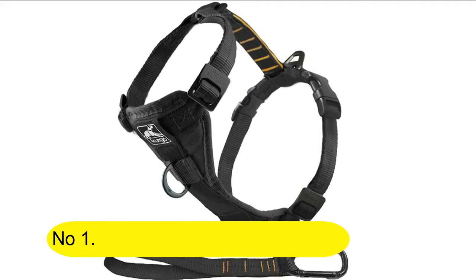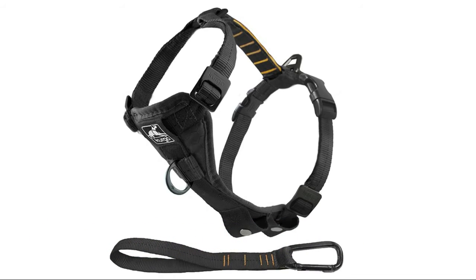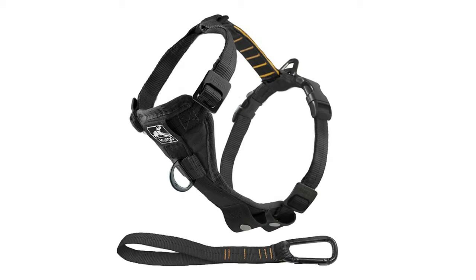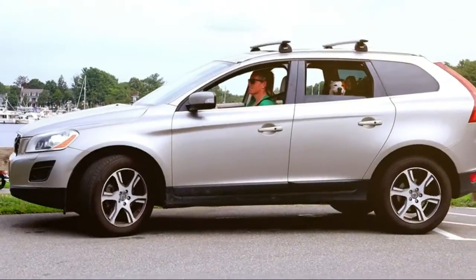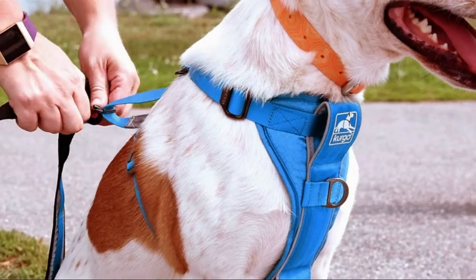No. 1: Curgo True Fur Smart Harness. Dog Harness, Pet Walking Harness. Quick release buckles, front ring for no pull training, includes dog seat belt tether. For small, medium, and large dogs. Everyday Dog Harness, comfortable, lightweight walking harness.